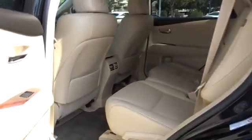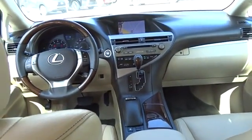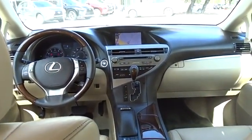Power steering, adjustable steering wheel, aluminum wheels, auto-dimming rearview mirror, cruise control, keyless start, floor mats, four-wheel disc brakes, universal garage door opener.